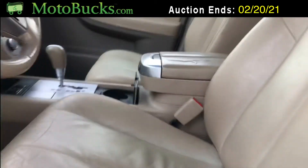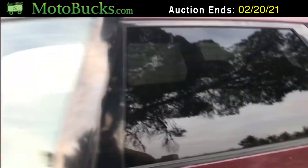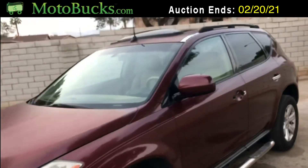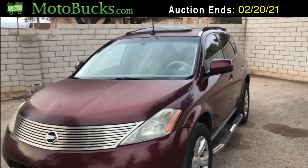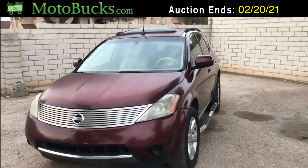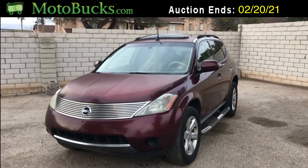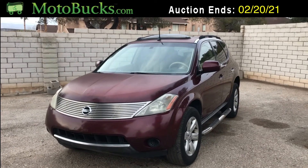This car runs and drives pretty good. It does have a code for a catalytic converter — a P0420 code — which is probably a couple hundred dollars to get it to pass smog and back on the road. Great little car, runs and drives great.